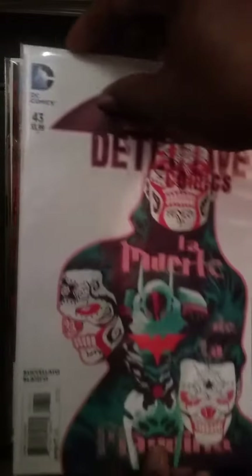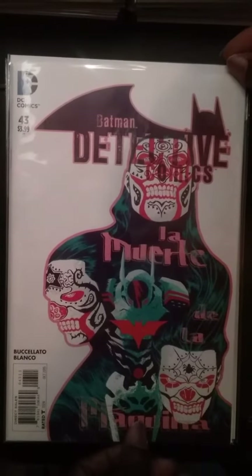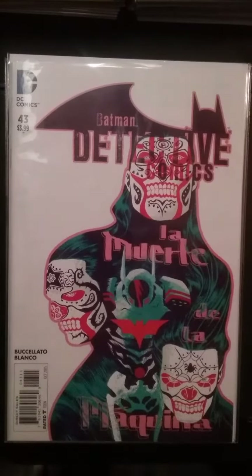The next book up is Batman Detective Comics number 43. It's the first appearance of this group of villains called — I'm not very good at Spanish, but I'll give it a shot — La Muerta. This is their first appearance in Batman continuity.